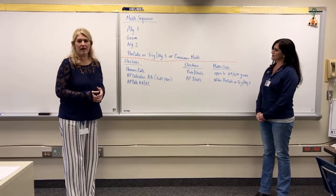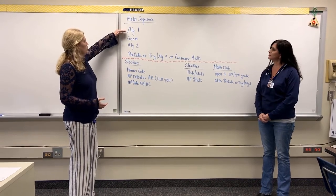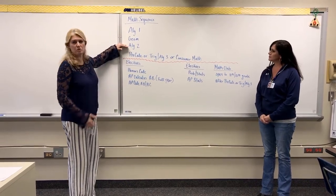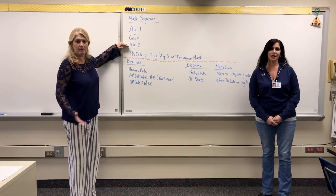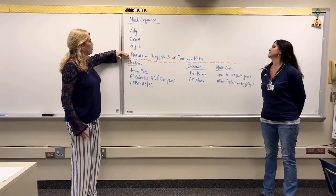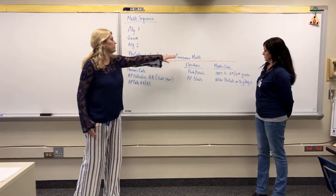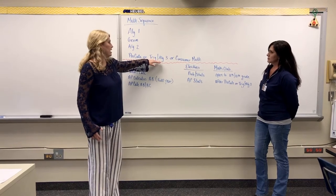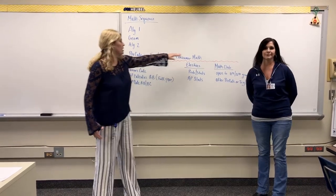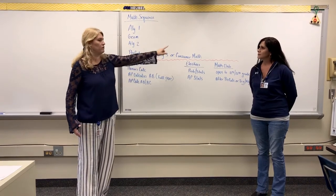All students, you need four math credits to graduate at McDowell. So everybody will take Algebra 1, Geometry, and Algebra 2 at some level — might be academic, might be Honors, depending on where you fall. Your fourth math credit would be Honors Precalc if you're in the Honors track, or one of our academic tracks: Academic Trig Algebra 3 or Academic Consumer Math.